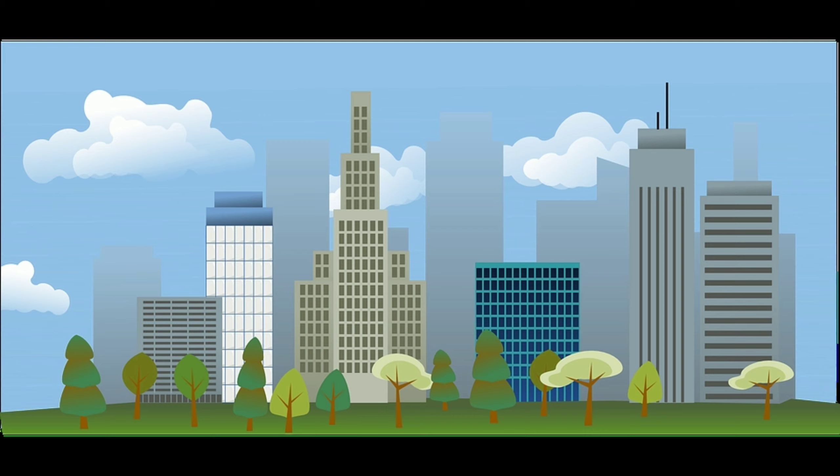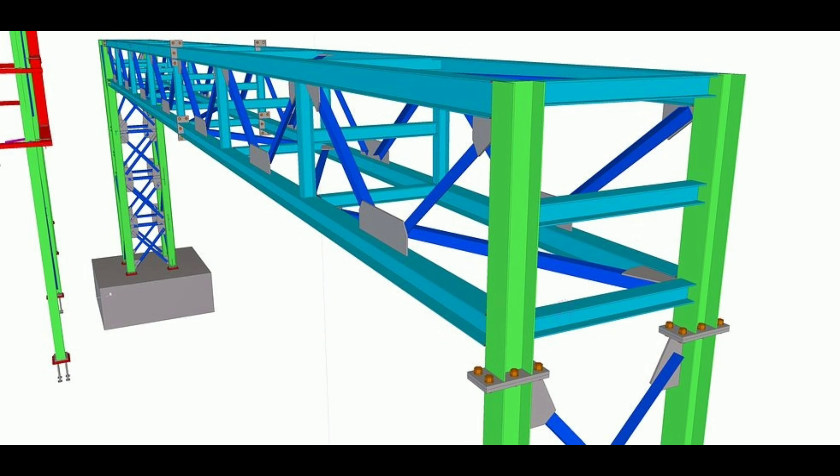BIM technology could be the catalyst for a fundamental change in how we manage, design, and develop a construction project. There are many different levels of programming enabled through BIM. 4D and 5D BIM are two very representative examples in that direction.